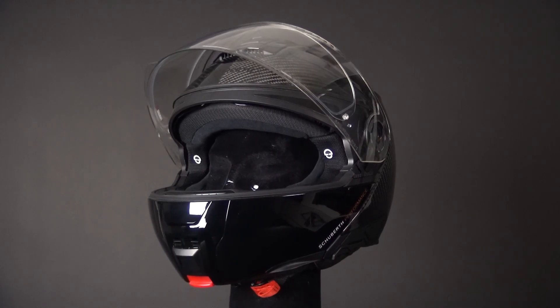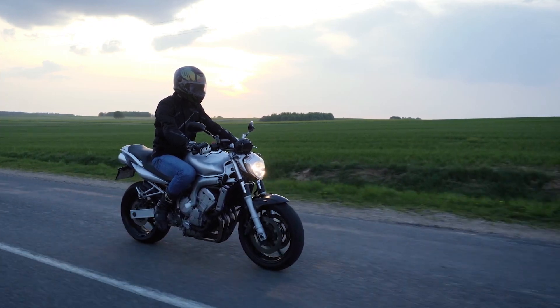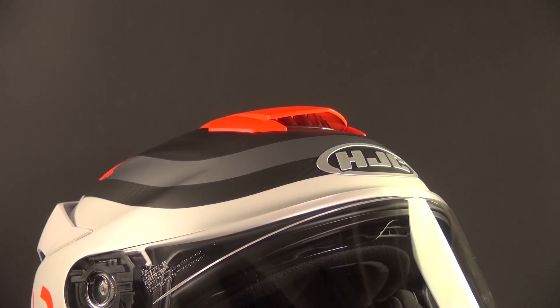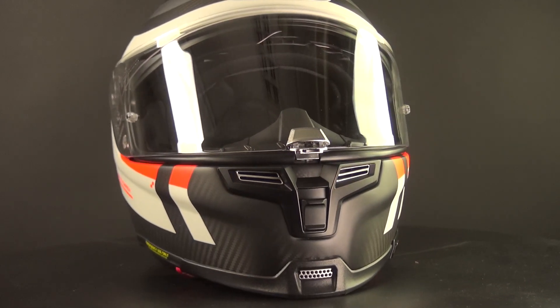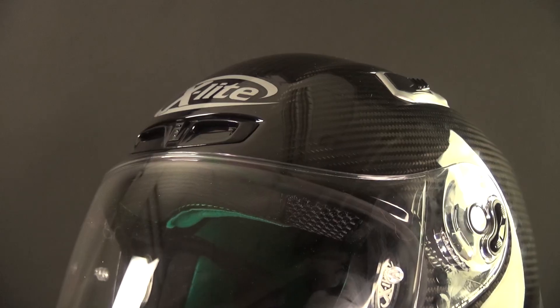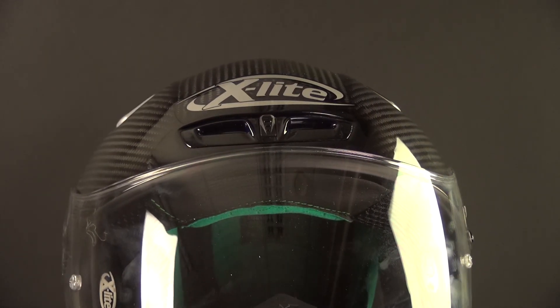Helmets have been critically designed to provide proper air ventilation when you're out on the road. Starting with the top vent, strategically positioned at the helmet's upper part to allow fresh air to enter and flow through. Moving down to the chin vent, located at the front near the chin area, enabling air to flow directly onto your face. In some cases, you may also find a brow vent on the upper front of the helmet, directing airflow across your forehead, reducing sweat and fogging.